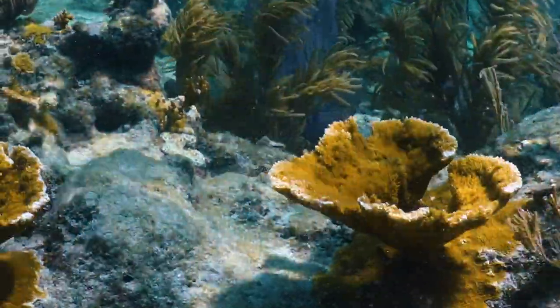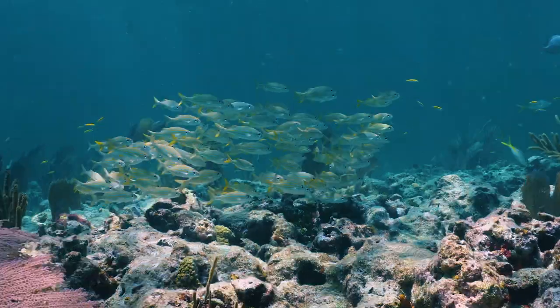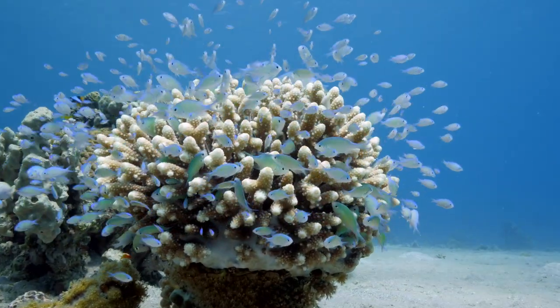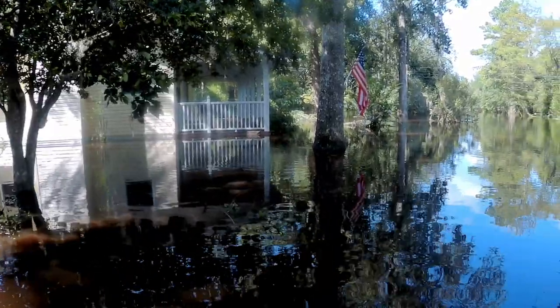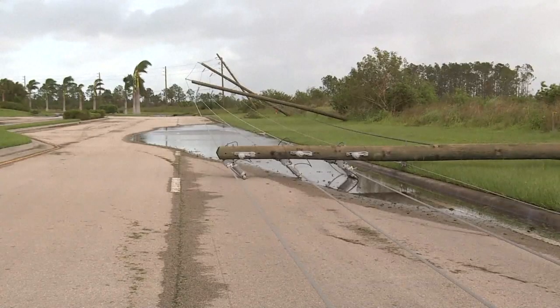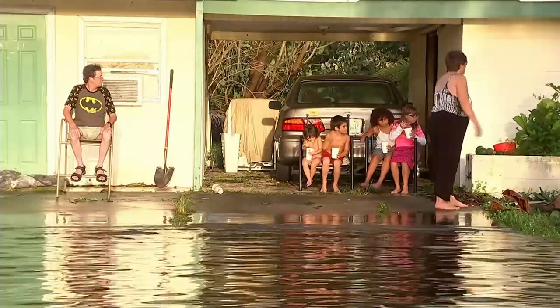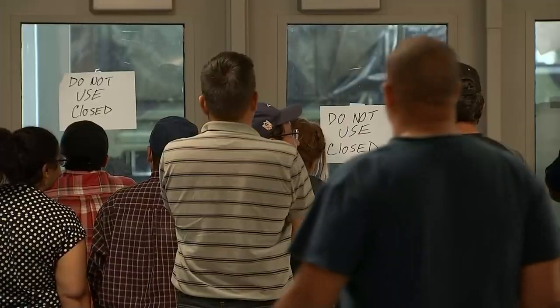As coral reefs start to decline, you start to lose those ecosystem services that they're known to provide — a lot of flooding, a lot of storm damage, loss of property, evacuations. So it's really important when you live in a coastal community to know what's going on with the reef system and work to protect it.